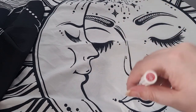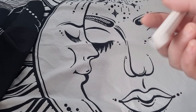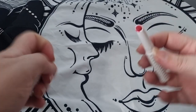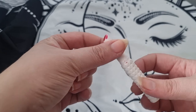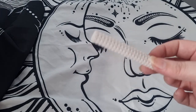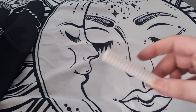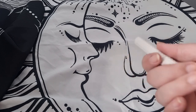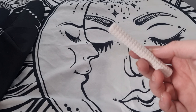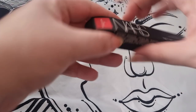We have this KVD lipstick in the shade Rogue Breaker. I don't know if I'm going to keep it because I have so many red lipsticks already. This is going into my maybe pile so I can compare once I get through the others — they're stunning but they transfer so easily and don't really stay on for very long.